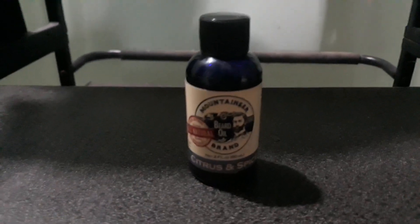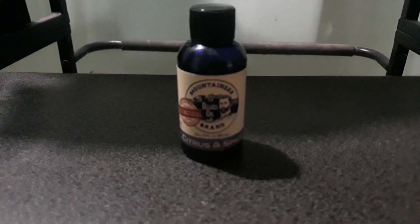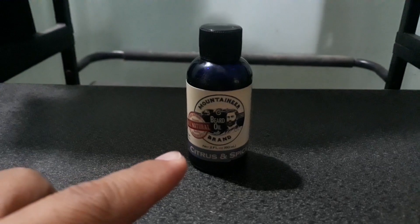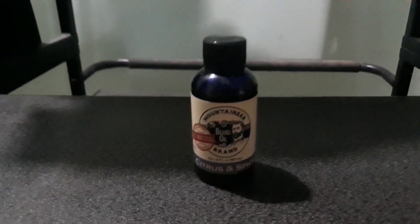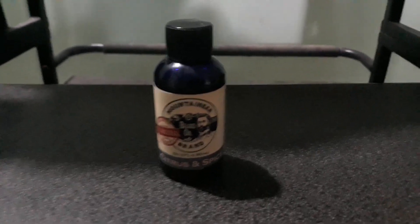But if you have closed pores, you can use this one — the Mountaineer. You can use this one if you have closed pores. That's it, thank you for watching.